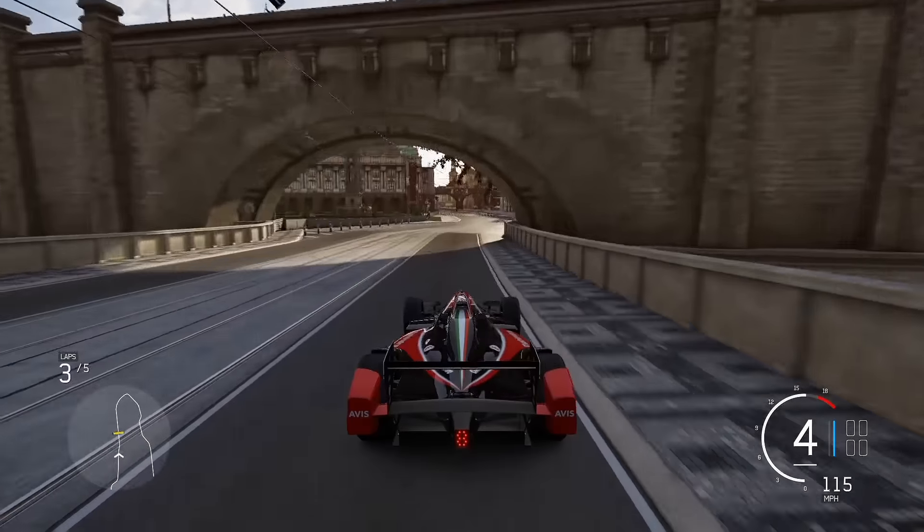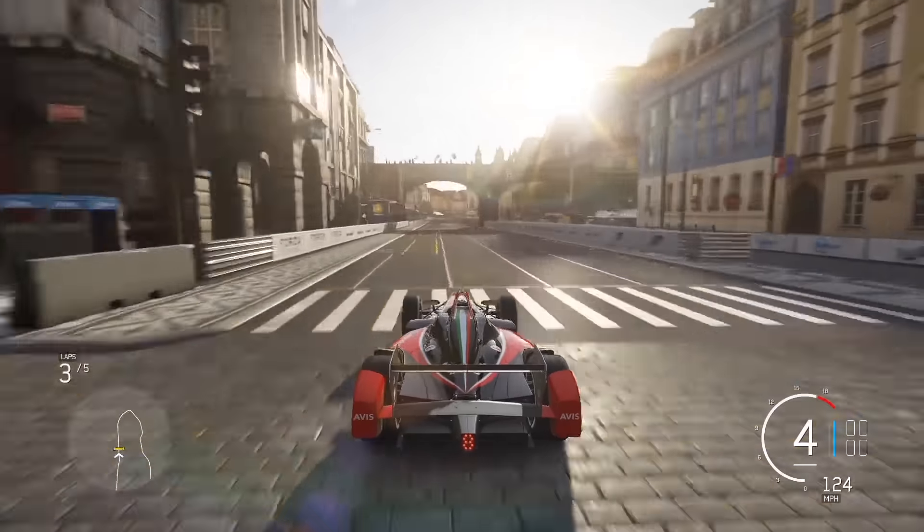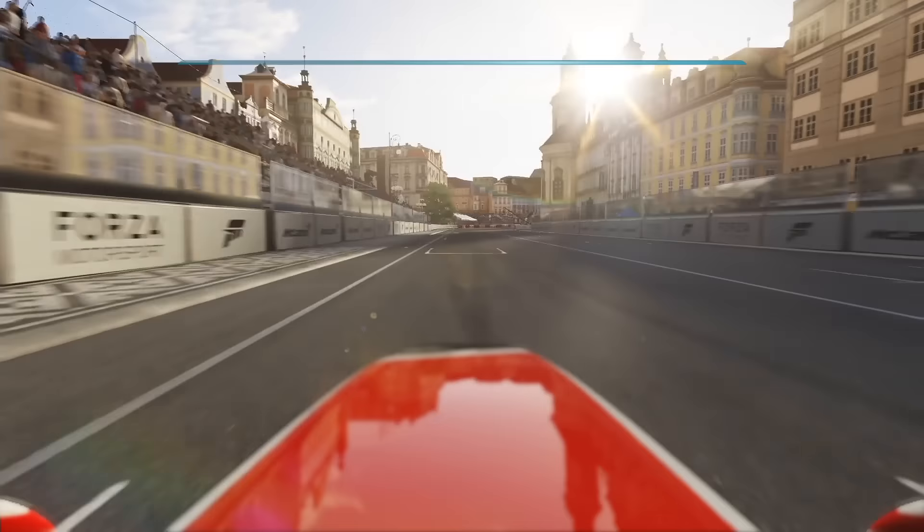After an incredible lap around the city of Prague. The lap time for Zach Scholes — the time to beat — a 59.610.